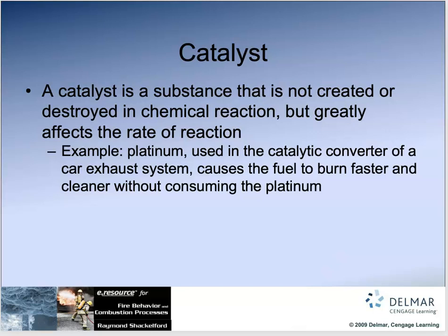Catalysts are substances that are not created or destroyed in a chemical reaction but can greatly affect that reaction. For example, platinum is used in your catalytic converter to help burn off the excess fuel coming out of your engine.